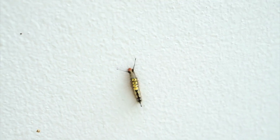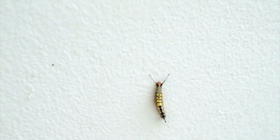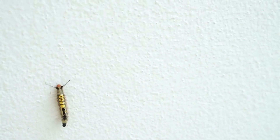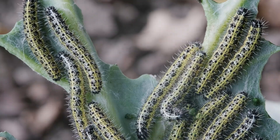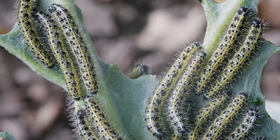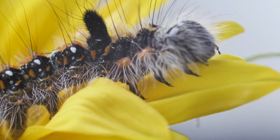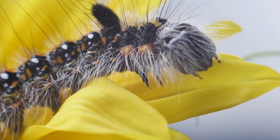In summary, caterpillars are fascinating creatures with unique physical characteristics, behaviors, and life cycles. They play a crucial role in the ecosystem and have many interesting features. Thank you for watching, and we hope you learned something new about these incredible insects.